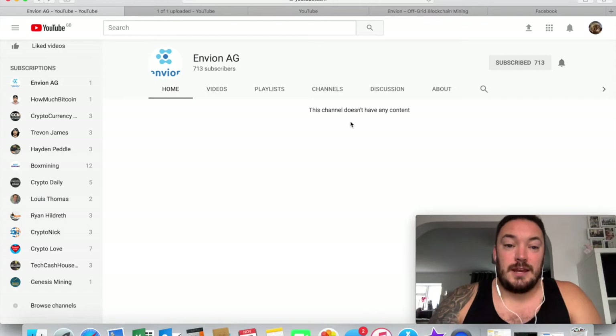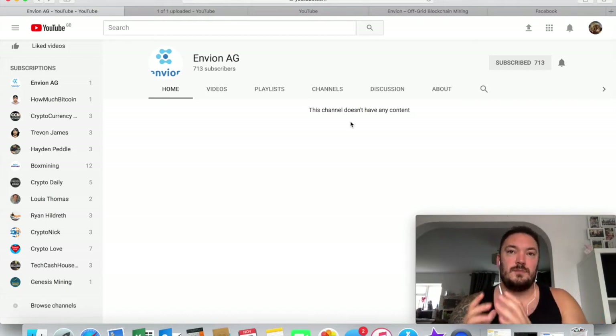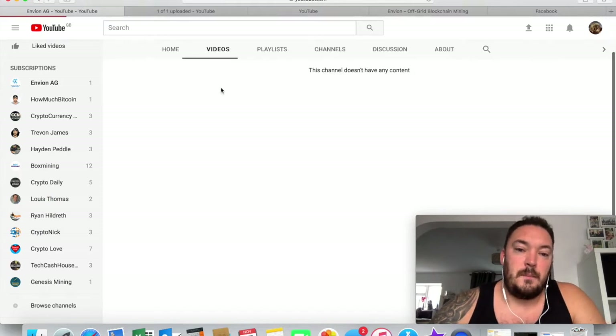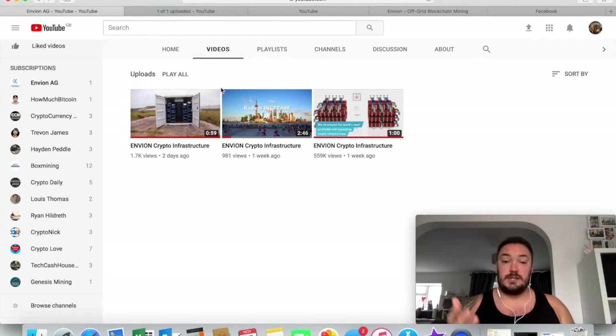Hi guys, welcome to BitGlenn again. Today I'm going to be talking about a new investment opportunity called Envion. They are a German-Swiss company looking to create a mining operation, a bit like Genesis Mining. I did a video yesterday about Genesis Mining — I'll put a link up here somewhere.